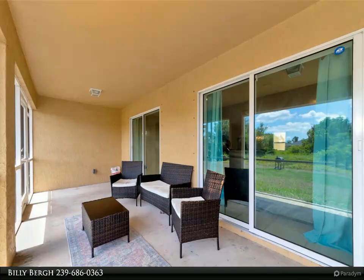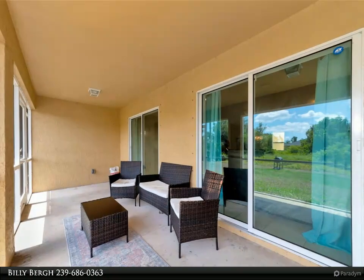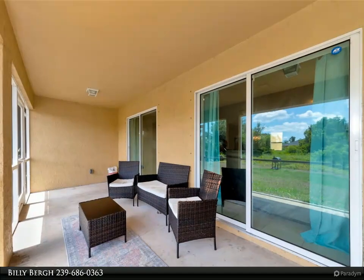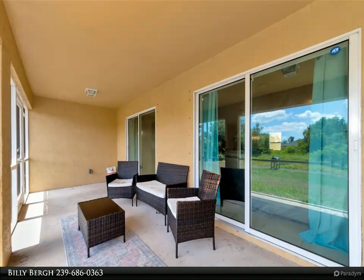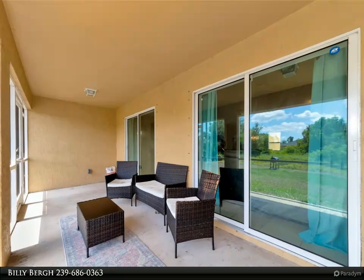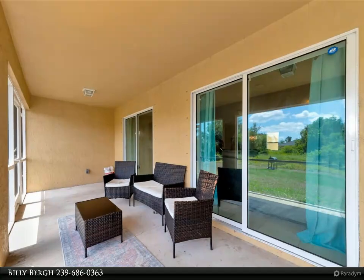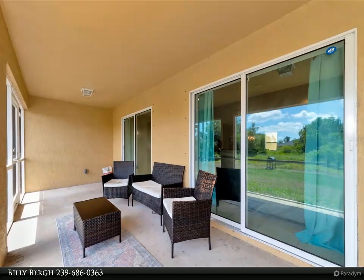Start your day with a cup of coffee or unwind in the evening with a cocktail on the large screened lanai, where you can relish the tranquility of your surroundings. Best of all, live a life free from HOA fees and deed restrictions, offering you the freedom to enjoy your property to the fullest.